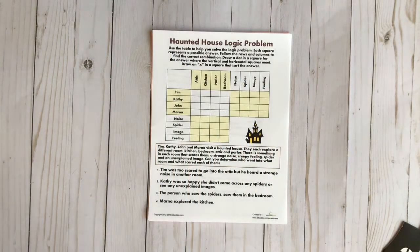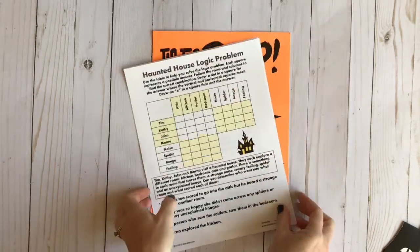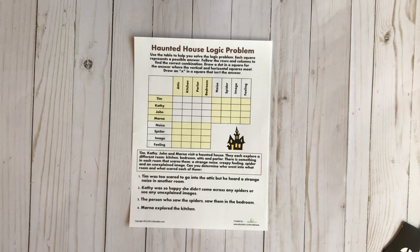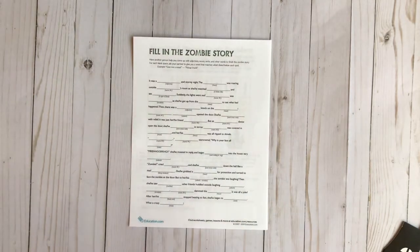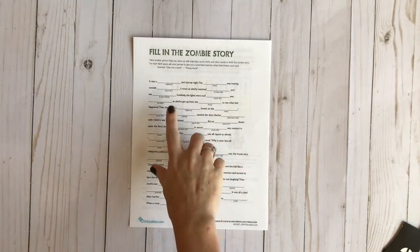I also went on Pinterest and typed in Halloween activities, and it sent me to education.com, which has a ton of Halloween printables. I picked a few — we're going to try this haunted house logic problem, there were a couple of those but I picked that one. I also got the Fill-in-the-Zombie Story Mad Lib from there, because I think Mad Libs are an excellent way to review grammar — adjectives, nouns, past tense verbs. It's a good way to hit on that grammar.